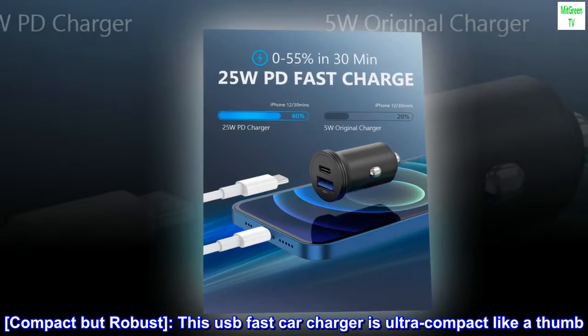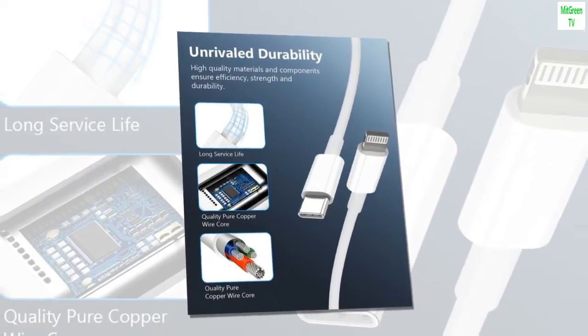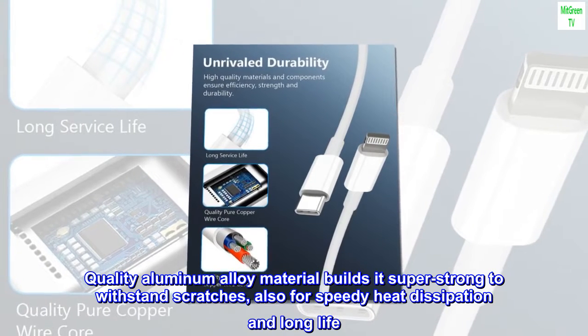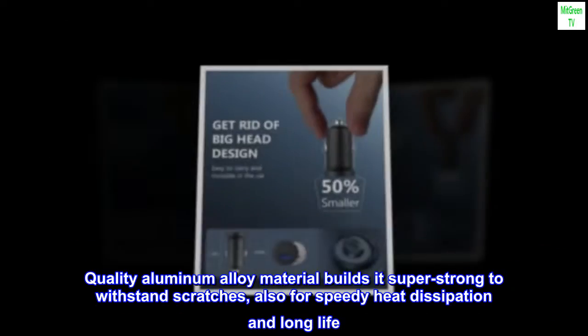Compact but robust — this USB fast car charger is ultra-compact, about the size of a thumb. Quality aluminum alloy material makes it super strong to withstand scratches, and also supports speedy heat dissipation for a long service life.